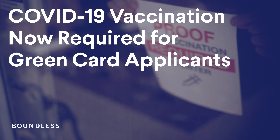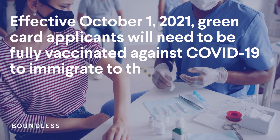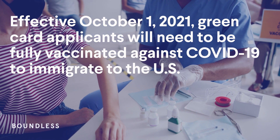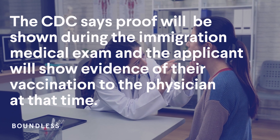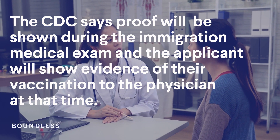Effective October 1, 2021, green card applicants will need to be fully vaccinated against COVID-19 to immigrate to the U.S. The CDC says proof will be shown during the immigration medical exam, and the applicant will show evidence of their vaccination to their physician at that time.